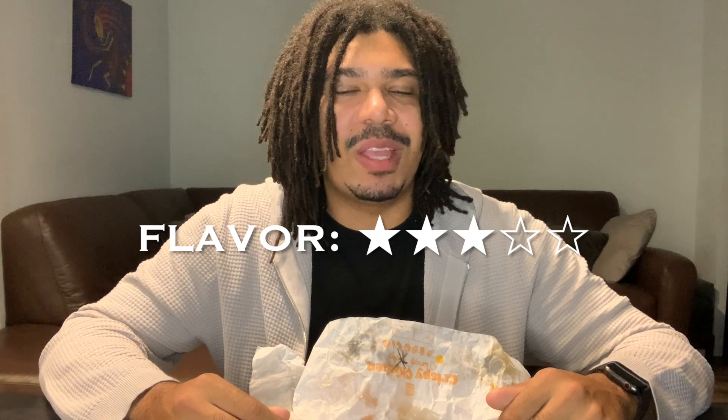Not too much of a kick. If this sandwich was a little bit spicier it would be a completely different sandwich. For my review, flavor-wise I'm gonna give this a three out of five. I like the spicy glaze but it didn't really pop out as much as I thought it would.